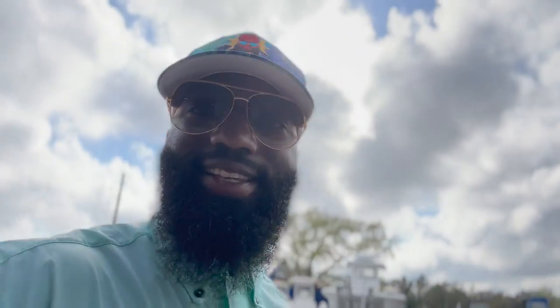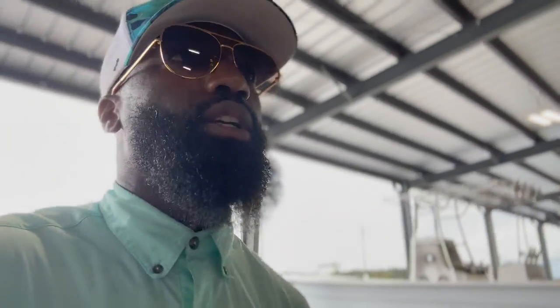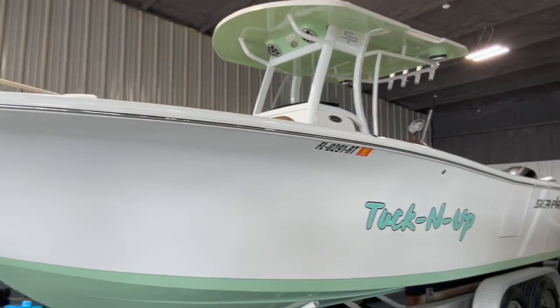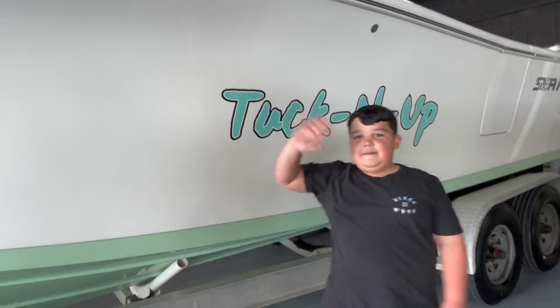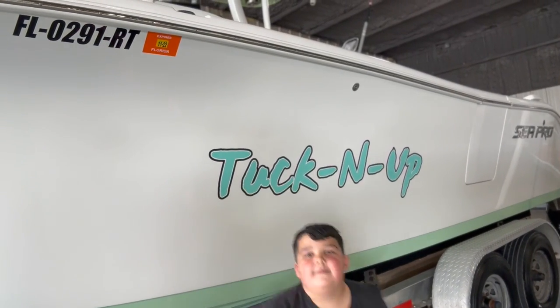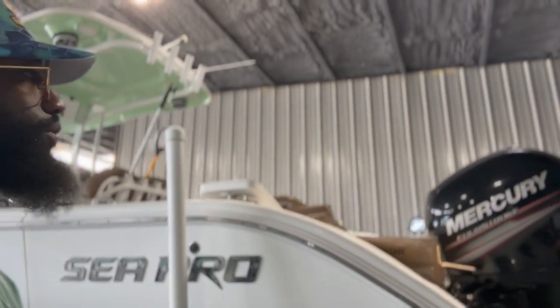All right, here's Aaron's boat — I see it in all its glory. It ain't no 47-foot Freeman but it's a nice boat. You guys have seen this boat on the channel before. He's getting some work done to it. His son's name is Tucker — there's Tucker — and you see his name right there: 'Tuck and Up' — it's a play on words, you figure it out.